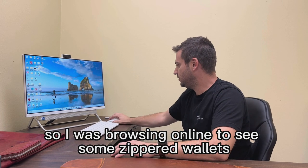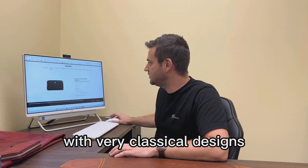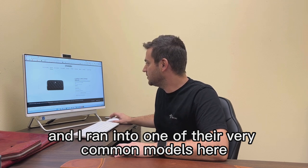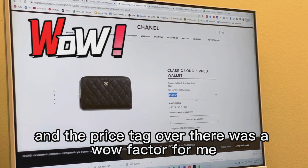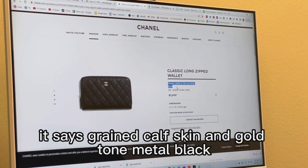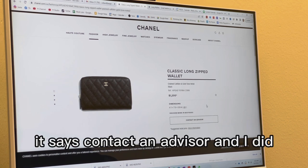I was browsing online to see some zippered wallets with very classical designs and ran into one of their very common models. The price tag was a wow factor for me. I tried to read the description but couldn't find anything more than: grain calf skin, gold-toned metal, black. Below that it says contact an advisor.